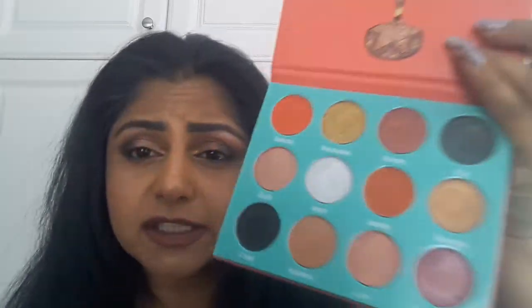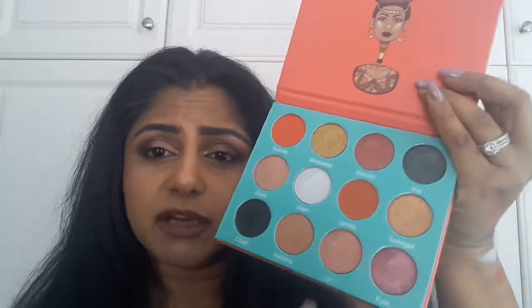Juvia's Place is available online exclusively, I believe, and they retail anywhere between $17 to $22 depending on whether you have a coupon code. They're very, very affordable — you get about 16 shades in this palette, and I'm loving it. As you can tell, I've made some dents in it already.